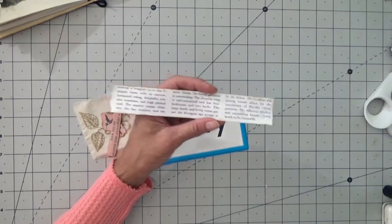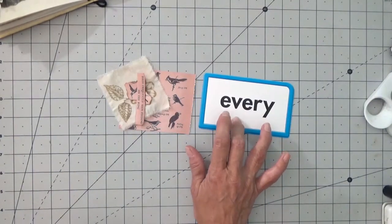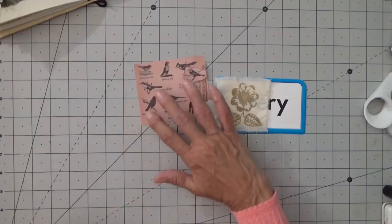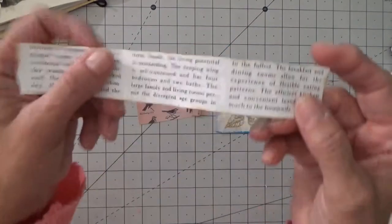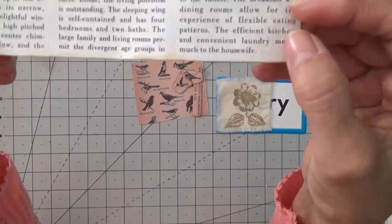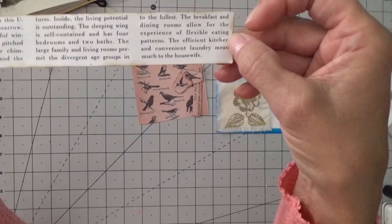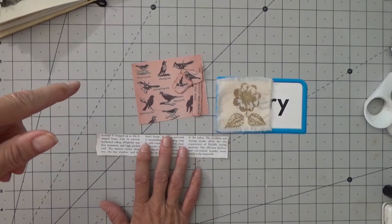I cut everything and I am getting ready to make a pocket. I am going to cut this down because I also want to make a journaling card out of one side of this. So I'm going to glue this on here on one side for the journaling card, then put the pocket on this side and cover it with these pieces. I'm also taking this piece and I want to make a little ruffle out of it. But I thought you might get a kick out of the last sentence on this piece — it comes off of the house plans and the last sentence reads, 'The efficient kitchen and convenient laundry mean much to the housewife.' I'll be back — I'm going to make a ruffle and sew it on one side of the journal page.